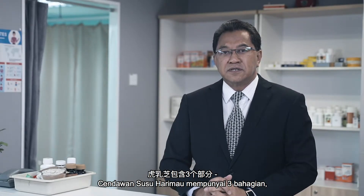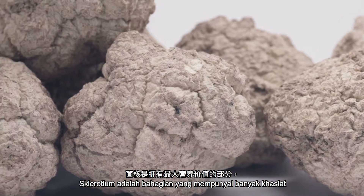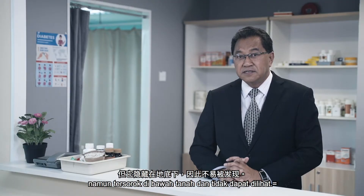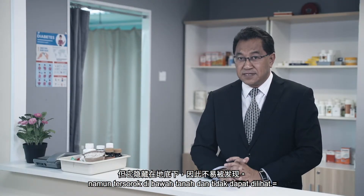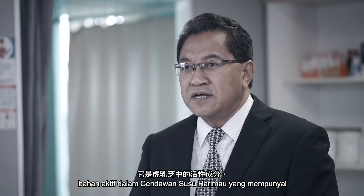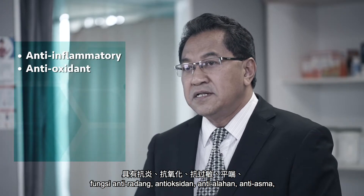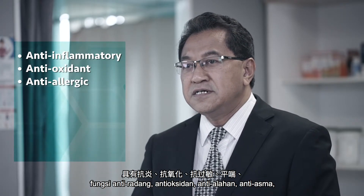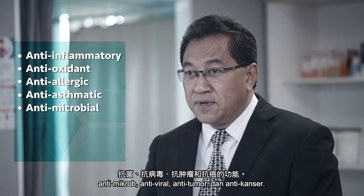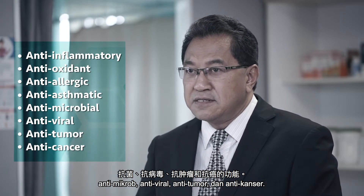Tiger Milk Mushroom contains three parts: the cap, the stem, and the sclerotium. The sclerotium is the part with the most nutritional value, but it is hidden under the ground, hence it cannot be seen. The sclerotium contains beta-glucan, which is the active ingredient in Tiger Milk Mushroom, which has anti-inflammatory, antioxidant, anti-allergic, anti-asthmatic, anti-microbial, anti-viral, anti-tumor, and anti-cancer functions.